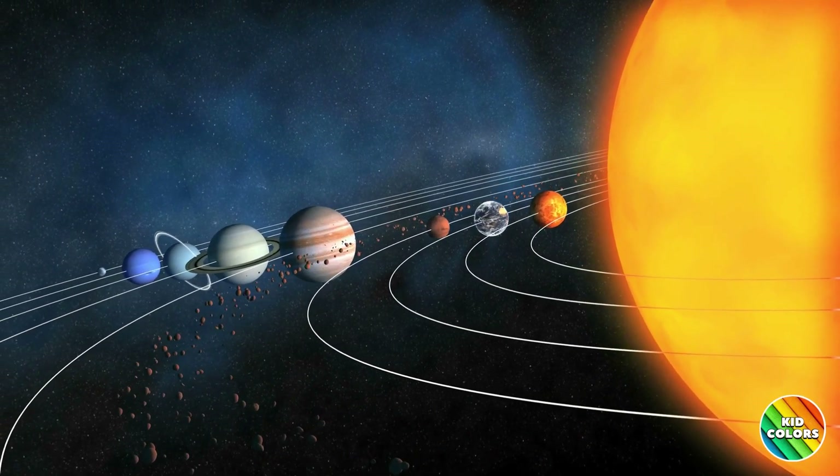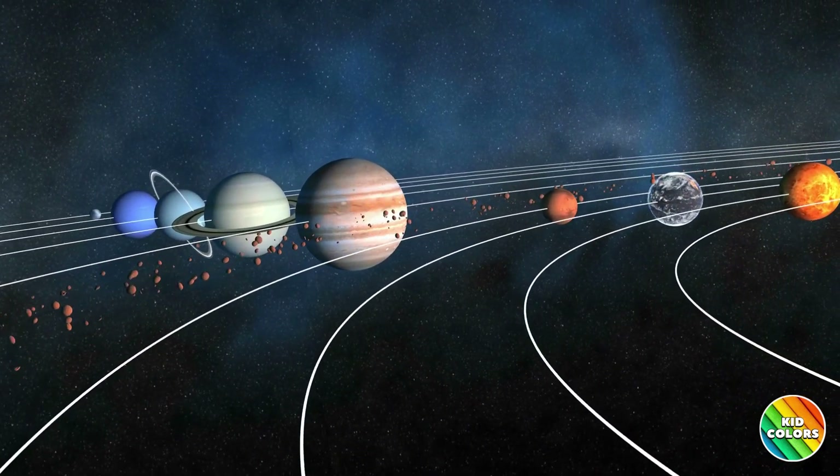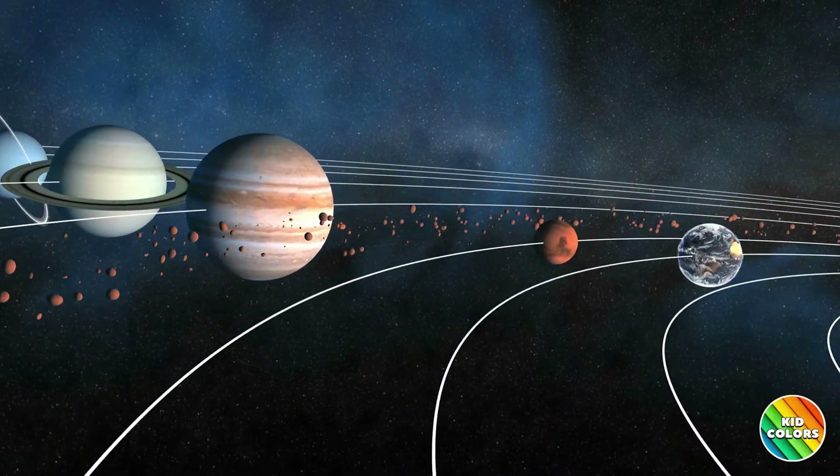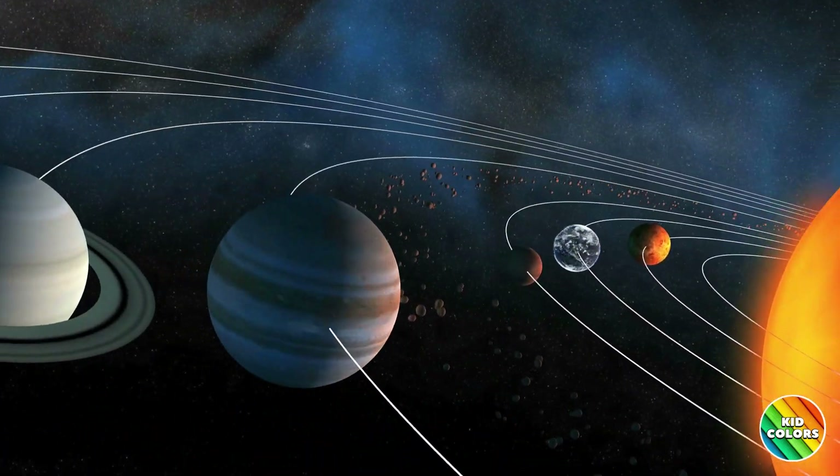Wow! Look at that! This is our solar system. It's like a big family of planets, all spinning and orbiting around the Sun. Let's meet each member of this extraordinary family.